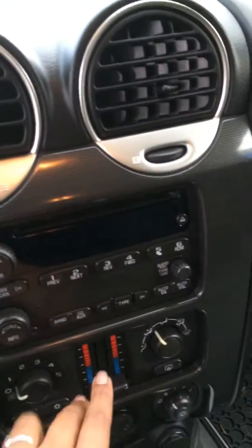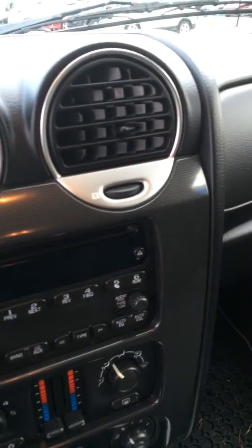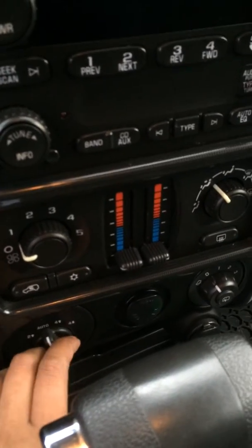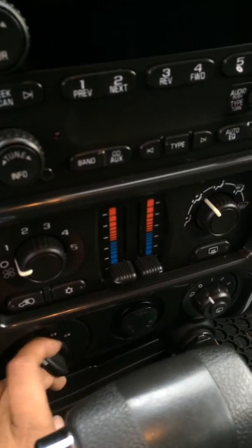You do get a CD player and dual climate control if you prefer a different temperature than your passengers. And of course the four-wheel drive, which is really important to you — you can leave it on automatic or turn it on on the fly, whatever works best for you.